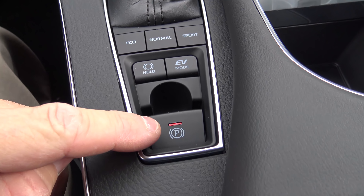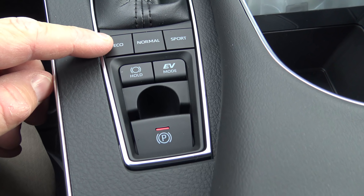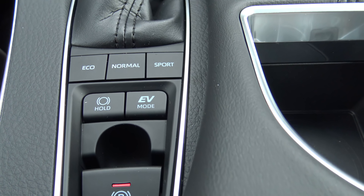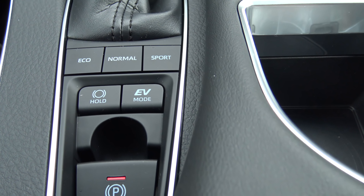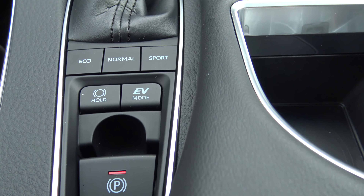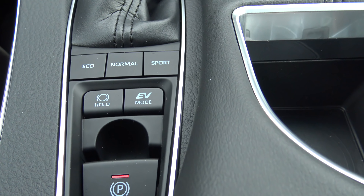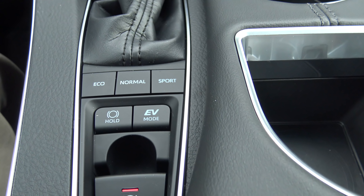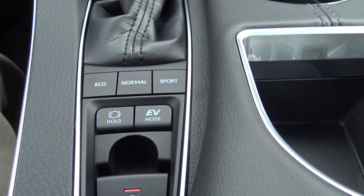It has an electric parking brake, and it also has eco mode which gives better gas mileage, especially in the city. Normal driving mode, sport mode for better handling and performance, and EV mode — that's electric vehicle — which gives you just electric power, no gasoline. It's for lower speed conditions like parking lots or stop and go traffic.